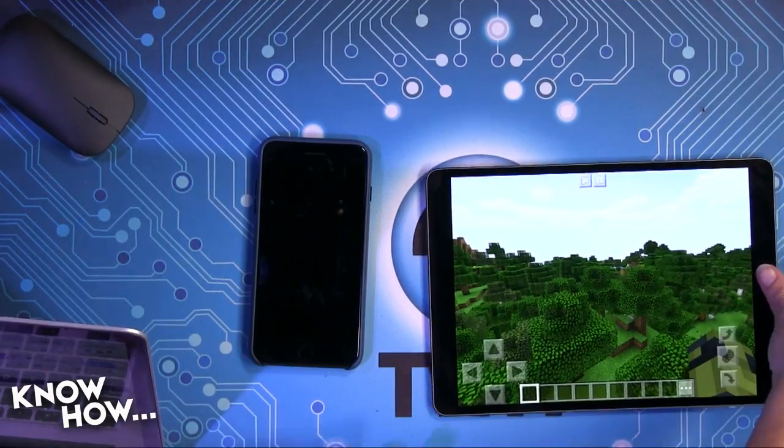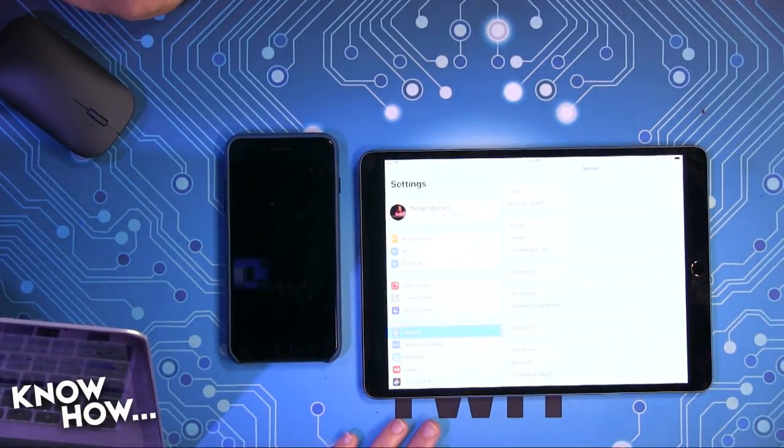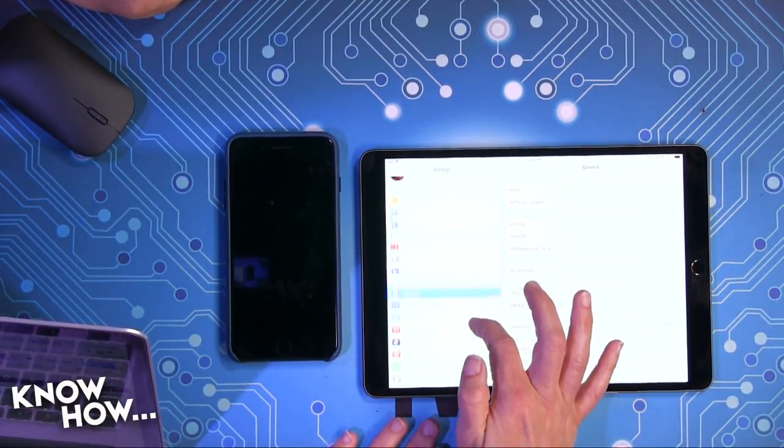Starting with an iPad or an iPhone, you just go into the Settings. We can take a look at this iPad — let's go into the Settings.